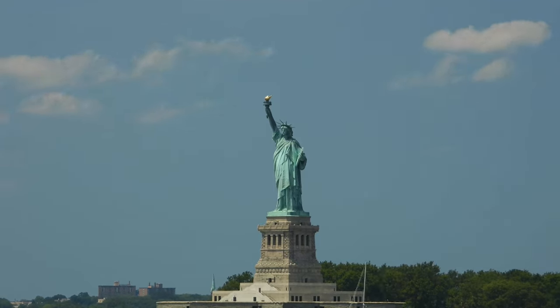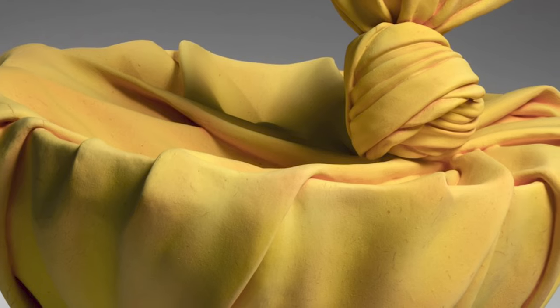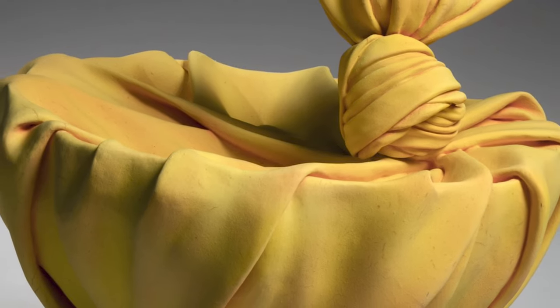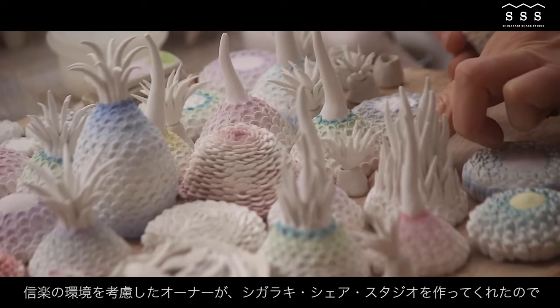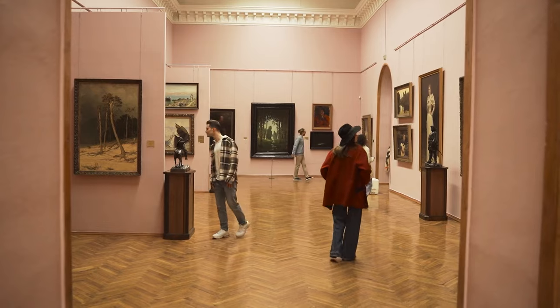Sculptors make more than statues. They make us ask questions. They make us ask what people are capable of dreaming up. Potters are more creative and interesting than I thought. Potters are more capable than I thought. So next time you're in an art museum, maybe spend a little bit more time in the 3D section. Thank you for watching. Have a wonderful day.